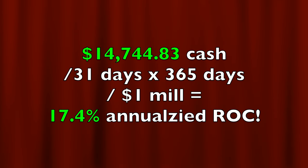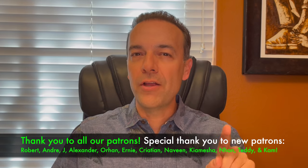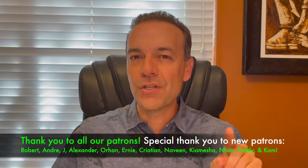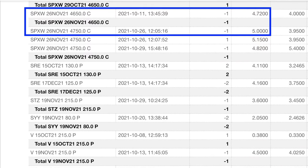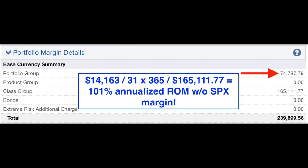If you annualize that return on the approximately $1 million in capital that we have at risk, it equates to right at a 17.4% annualized non-leveraged return on capital. If you're curious about the return on the $239,899 margin requirement, it equates to a 72.4% annualized return on margin. One reason our return on margin is lower than normal is because last month we started selling some naked call options against the S&P 500 index, which added a margin requirement of over $74,000. If you back out that duplicate portion of the margin requirement — since our account is primarily long the market and selling naked S&P 500 call options is short the market — then our return on margin is 101% annualized.